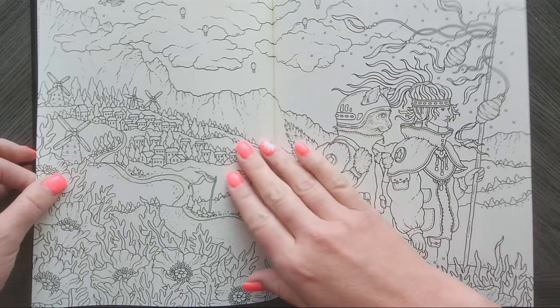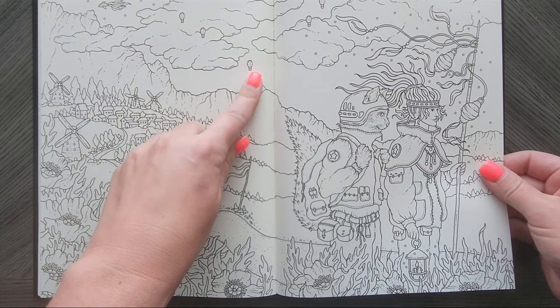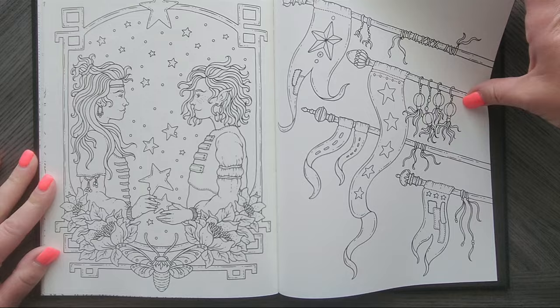Check out that double-page spread. That would be a fun one to tackle, just with all the hot air balloons. That's cute too.